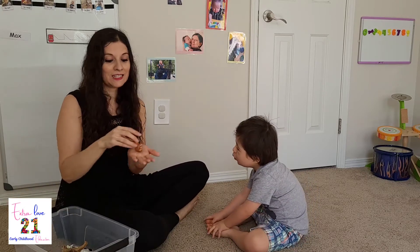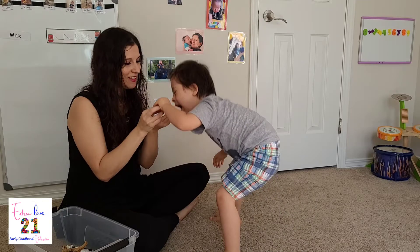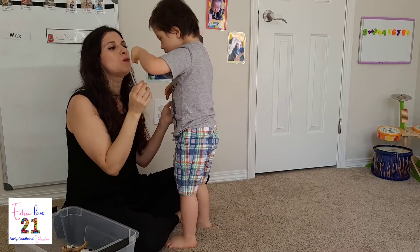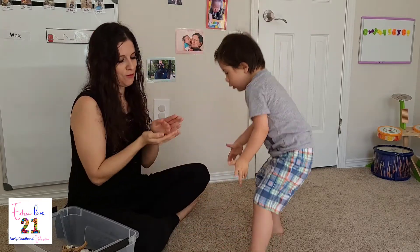Oh, look at this little... little. What is it? Mwah. It's a squirrel. Squirrel. Squirrel. Can you say? Squirrel. Oh. It's so tiny. Oh. Little squirrel.